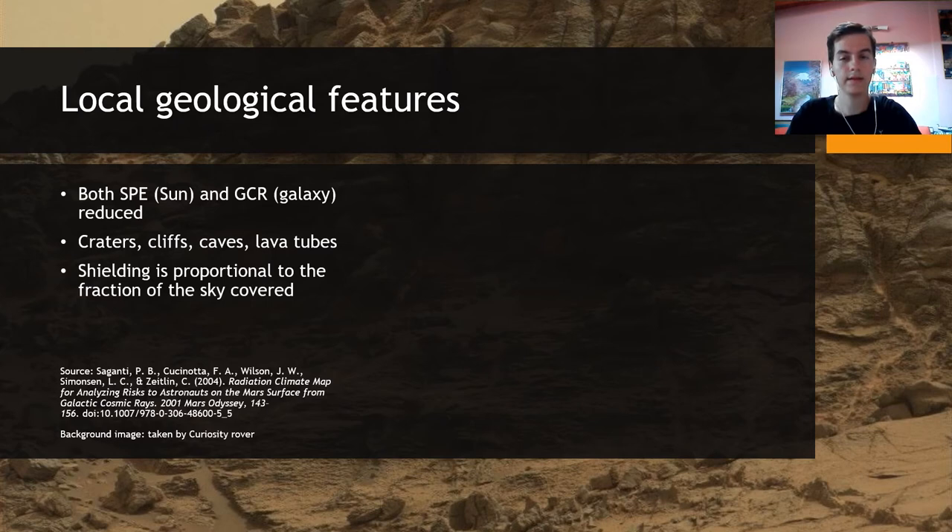The main idea is that since rays arrive isotropically, covering a part of the sky reduces some percent of these rays, and thus reducing accumulated doses.